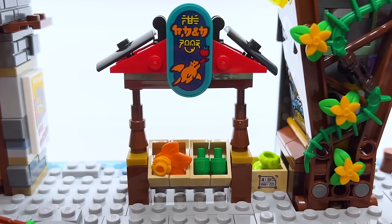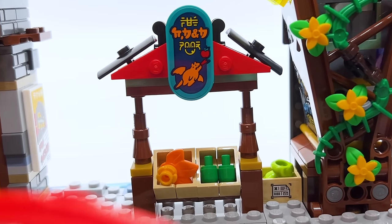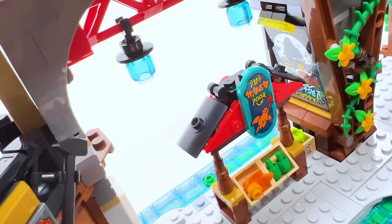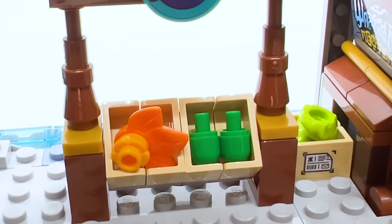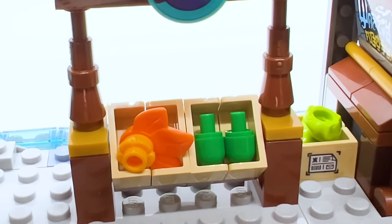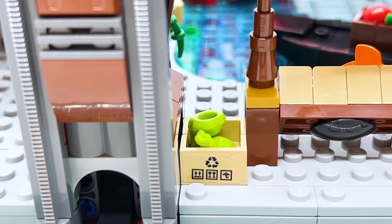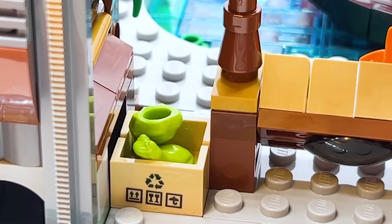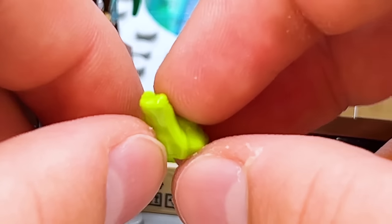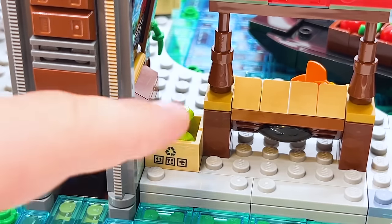At the back of the set, behind where the boat was, there's a little market stall. The stickered sign says 'pet food' in yellow, and then 'CB&B' in orange. Despite being quite small, the market stand uses cool parts like shield pieces on the sides. Then there's this little box with the letter K on it in Ninjargon, with the recycling symbol on another side. The interesting part is what's actually in the box — two more of those lime green frogs, and the one being upside down is not an accident; that's how the instructions say to put them. So I suppose dragons eat frogs. I have to say, I do like that a lot.